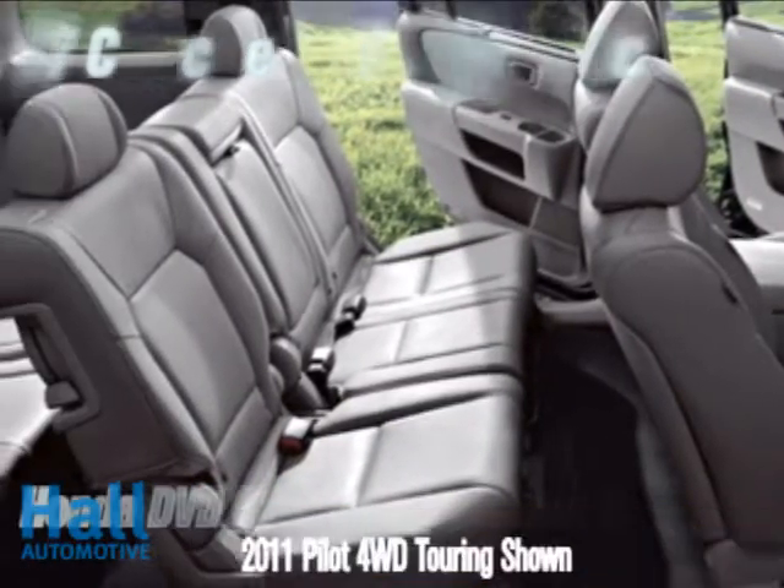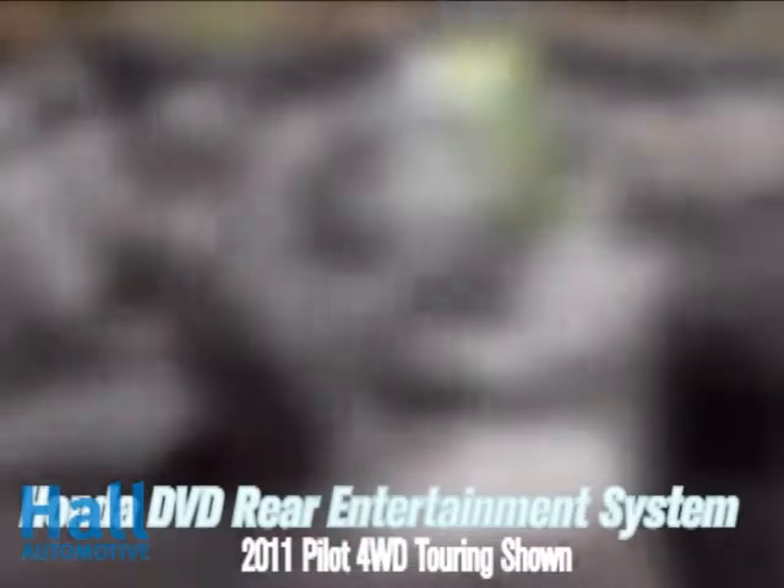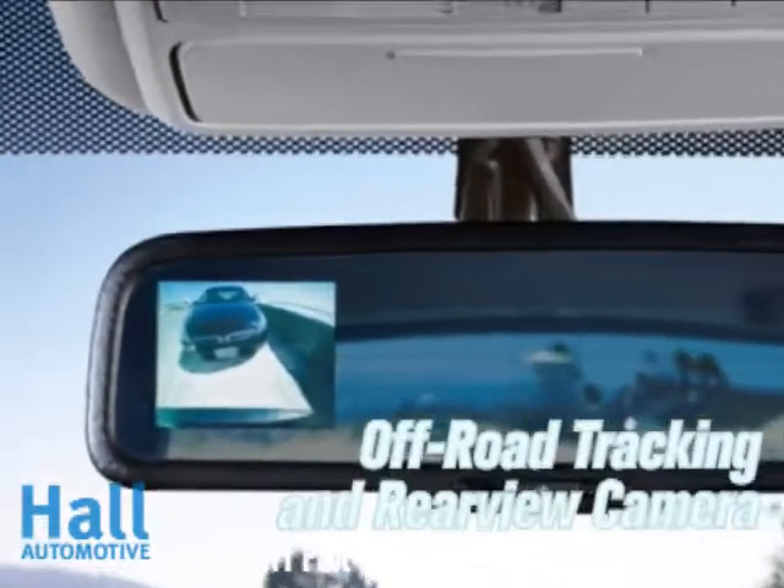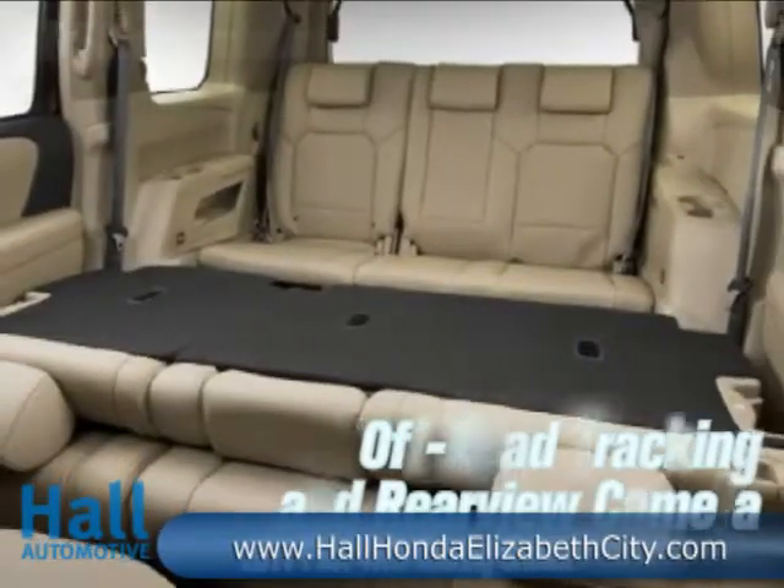Eight people, a lot of gear, or any combination of the two can fit comfortably inside the Pilot. With the Honda satellite-linked navigation system with voice recognition, off-road tracking, and rearview camera, you'll never have to stop for directions again.